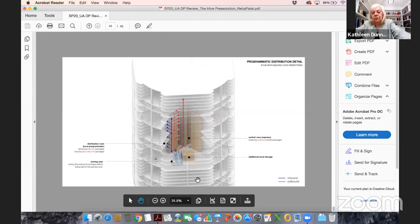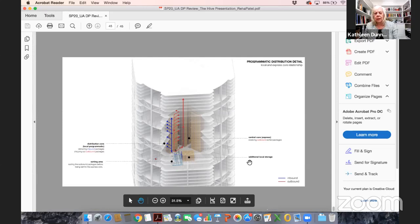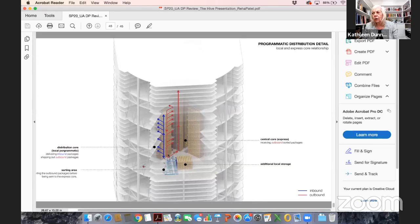One thing that worked well is to show the thumbnails on the left side of all your drawings on screen.